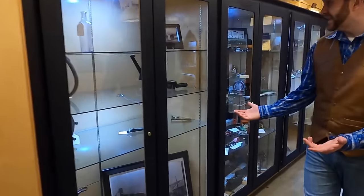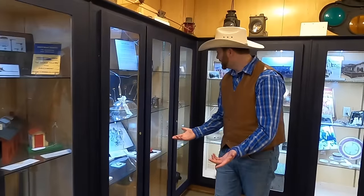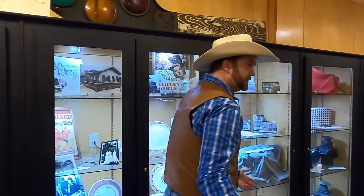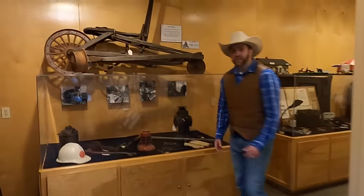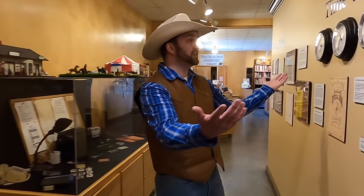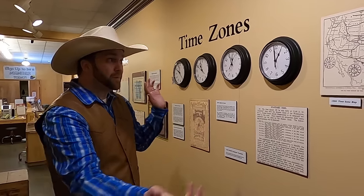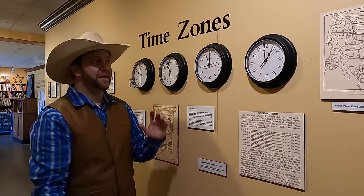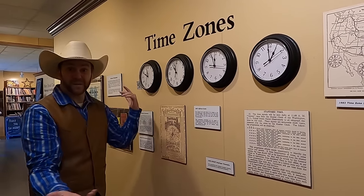You could spend all day in here looking and learning about all the different historical items. There's a lot of history about women and the railroad because women actually played a huge part in making the railroad what it was. Look at this — do you guys know what this is? This is a clock. Did you know that the railroad is actually responsible for inventing the modern time zones like we have today? Before the railroad, you just kind of woke up when the sun came up and worked until the sun went down. But when they were shipping things across the entire country, you'd need to know what time they were going to get there, so they invented time zones. The railroad was responsible for that.